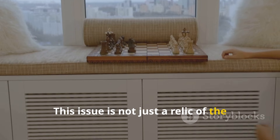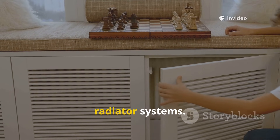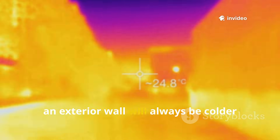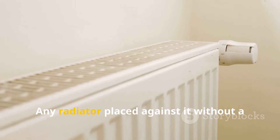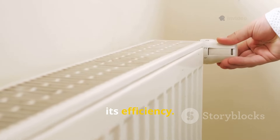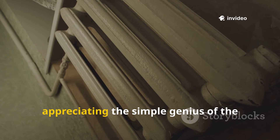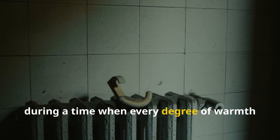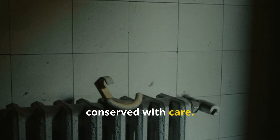This issue is not just a relic of the past — it still affects many older homes today that have retained their original radiator systems. Even with some modern insulation, an exterior wall will always be colder than an interior one, and it will always act as a heat sink. Any radiator placed against it without a proper thermal barrier is losing some of its efficiency. Understanding this fundamental problem of heat loss is the first step toward appreciating the simple genius of the solution that countless families turned to during a time when every degree of warmth was cherished and every drop of fuel was conserved with care.